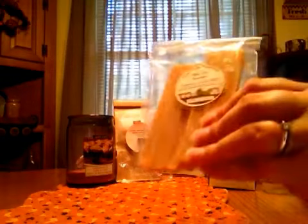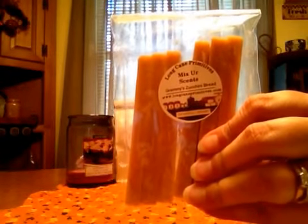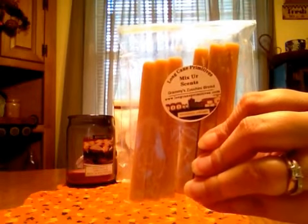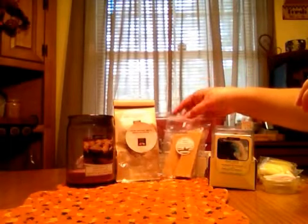Long Cane Primitives — this is Grammy's Zucchini Bread. I just love it. It's a little spicy, and it's a good zucchini bread type scent. Great for blending if you blend, but I just throw it in and melt it. Good scent on it. I liked it.